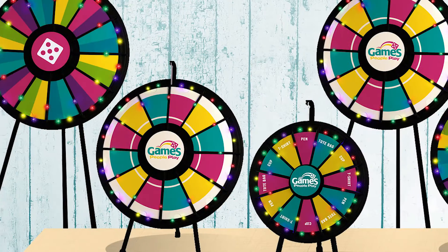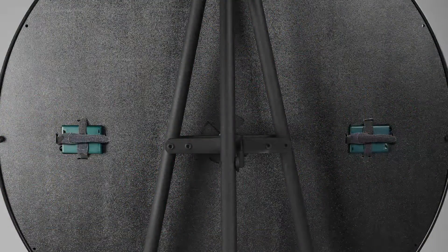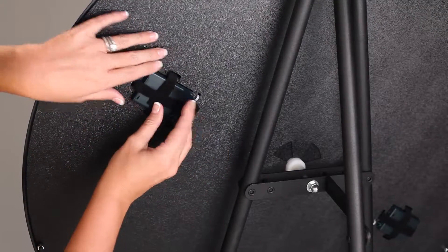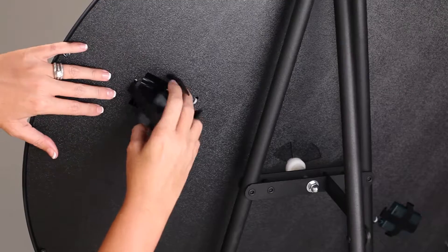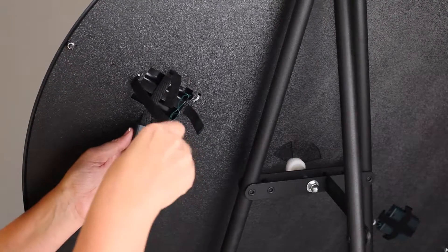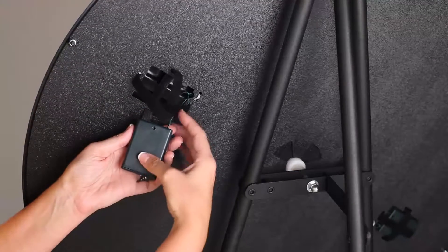Lighted prize wheels are available on five of our best-selling models, with a sturdy back plate to keep the wiring in place. Six double-A batteries are included and fit easily into the control panels, providing 36 hours of continuous power for the lights — enough to last the entire trade show or event.